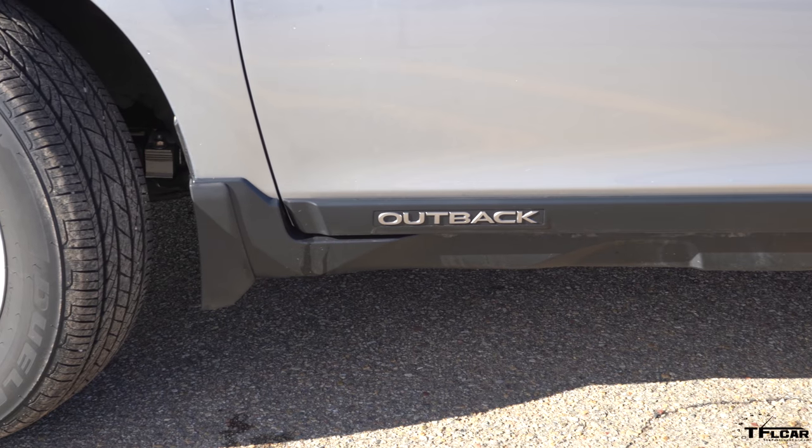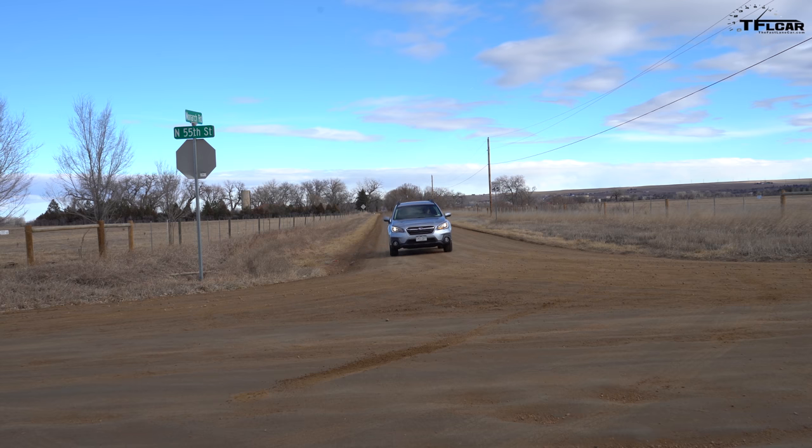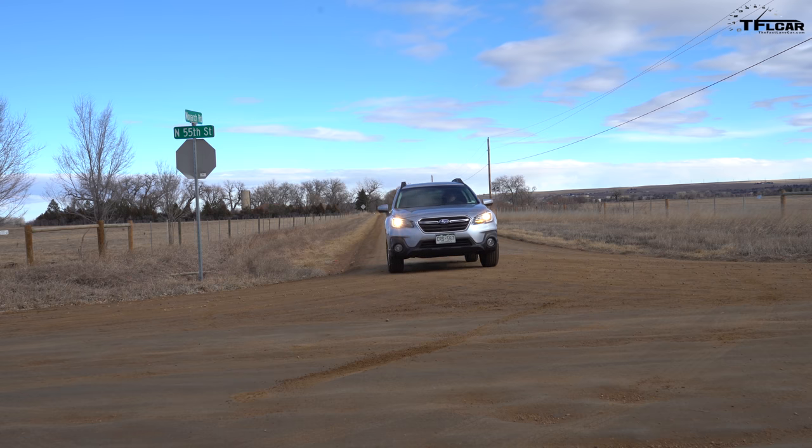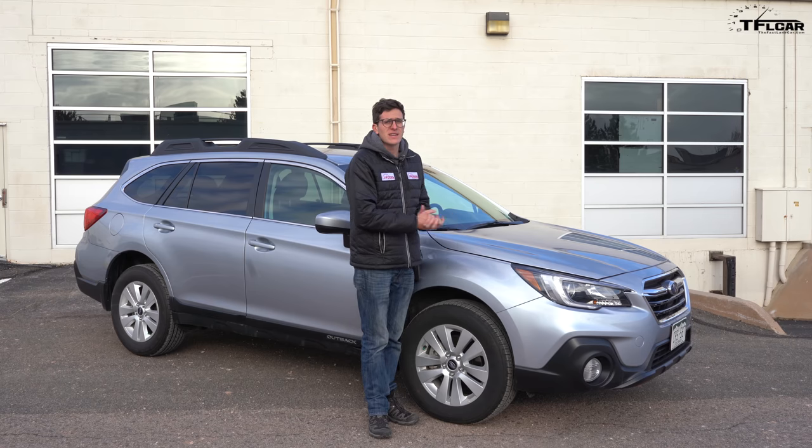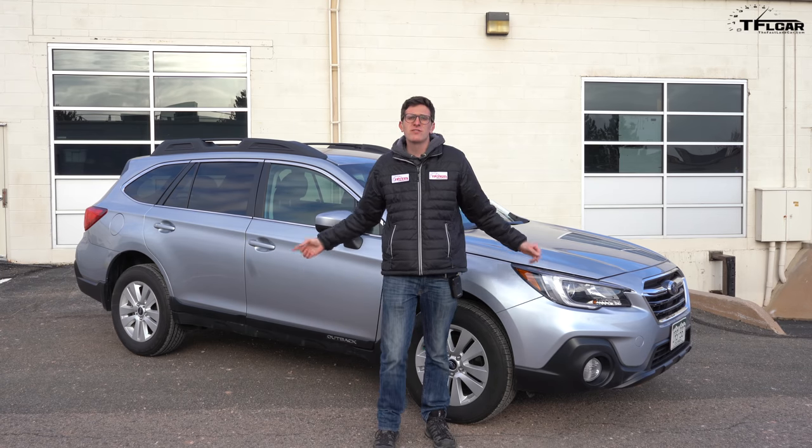That is a 2018 Subaru Outback, and it is not your dad's station wagon. Well, except that it totally is. The Outback doesn't seem to be, at least on the face of it, very similar to your dad's 1973 Oldsmobile Vista Cruiser. Let's see how the Outback has changed from station wagons of yesteryear.